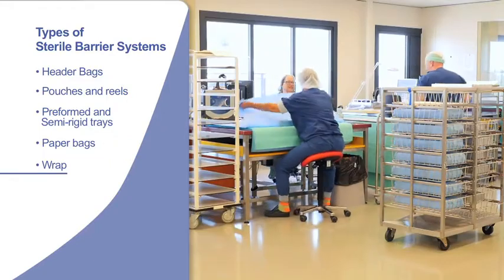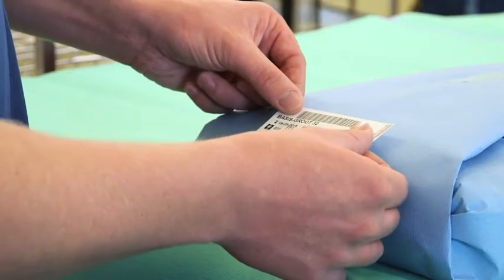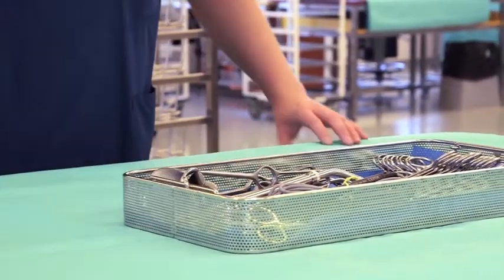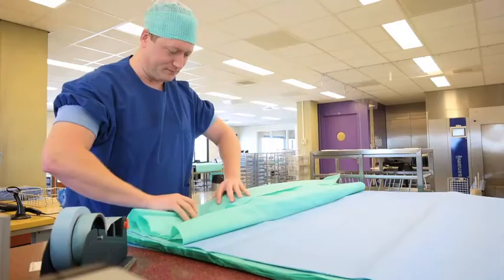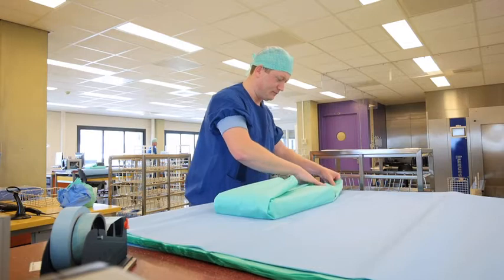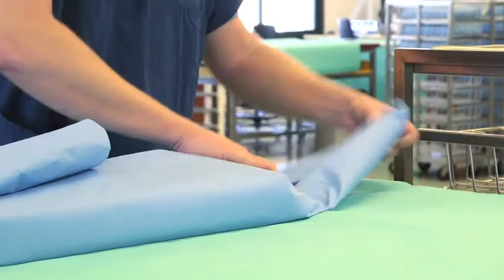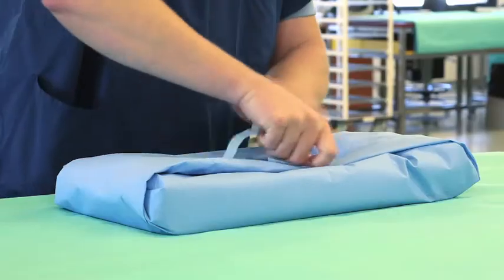Sterilization wrap comes in a number of different weights, colors and sizes. Wraps can be made of various materials, ranging from 100% crepe paper to non-woven products, such as synthetic reinforced papers and 100% polypropylene material. Wrap is often folded around trays and instruments so as to create a tortuous path, which creates a barrier to microbes and enables aseptic opening. The wrapping method shown here is the one used at the Martini Hospital in Groningen. Most wraps are secured by the use of sterilization autoclave tape or masking tape.